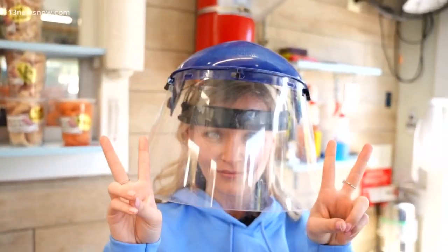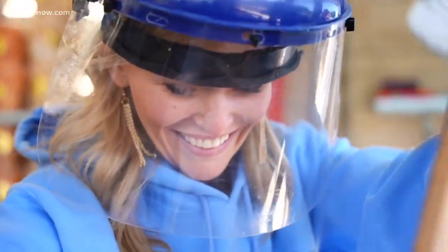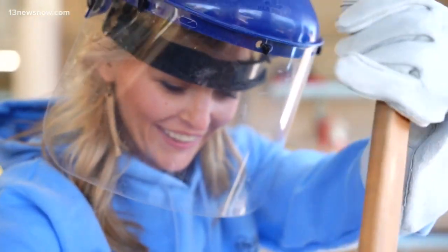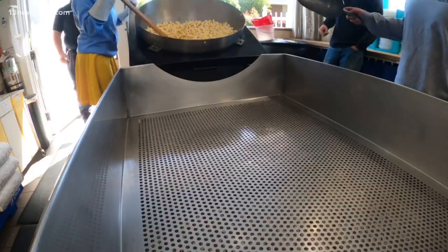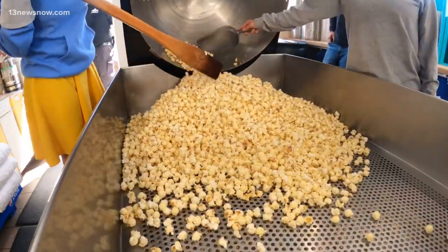So how hard can it be to cook kettle corn? Well, I gave it a try. And let me tell you, it is not easy. After putting in all of the hard work with all the help I had on the side, I had one big question for David: Why do you keep doing it? Oh, I love it. It's my passion.